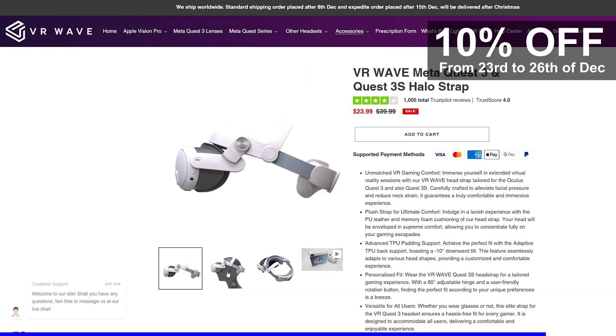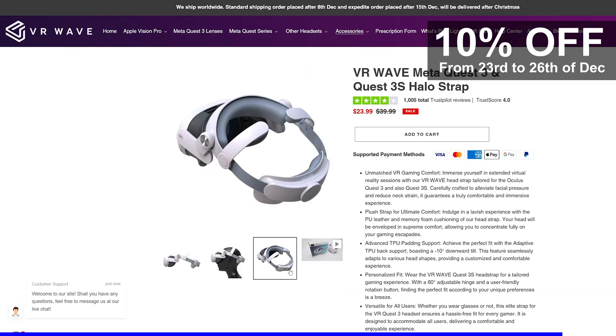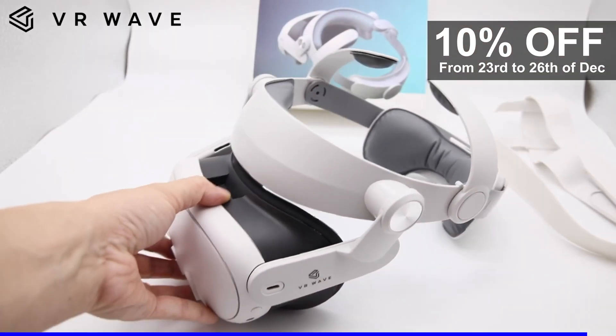Also, it's the holiday season. From today to the 26th, you can get a 10% discount on every single order, and when you order the lenses, a 50% discount on their strap. So if you need it, do it fast. I'm going to leave the link in the description below. Thanks to VR Wave for sponsoring this video.